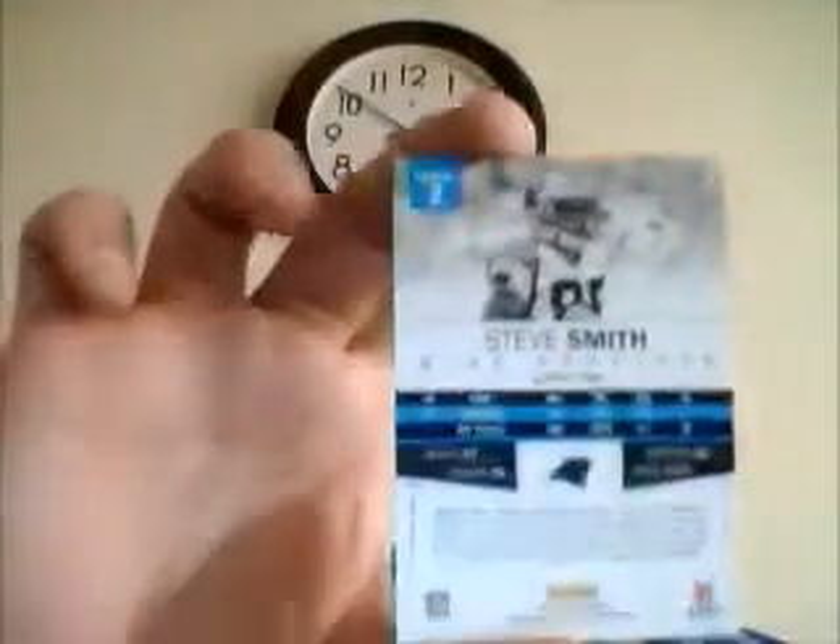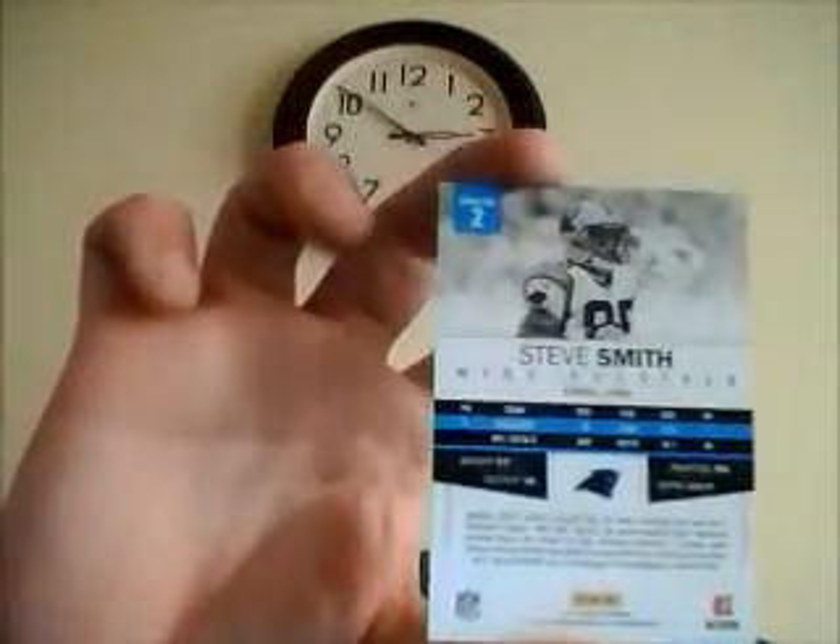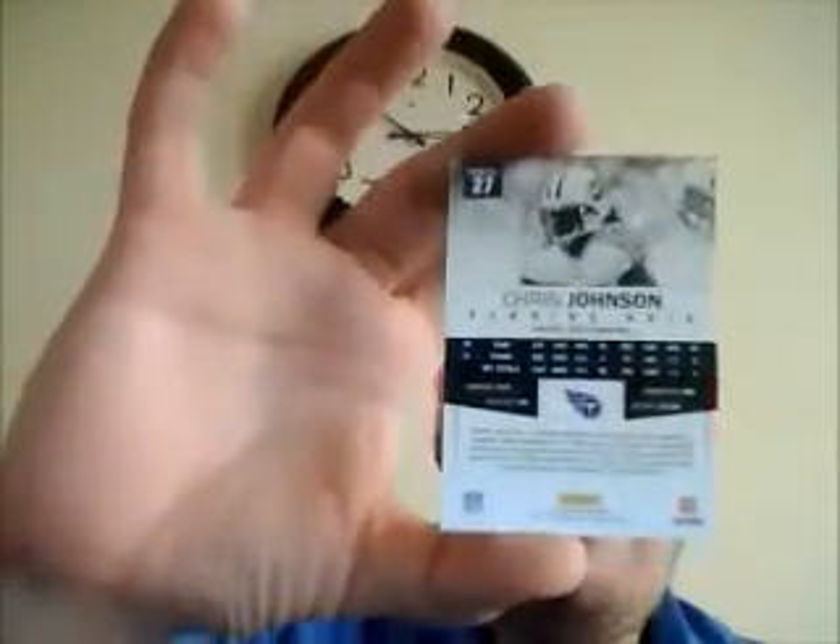Nothing out of the Absolute rack packs. Here's just an idea of the card design — Steve Smith — they've got the gold border, and here are the backs. These are the basic retail design, nothing too fancy. That's the 2012 Absolute from what I've seen so far.